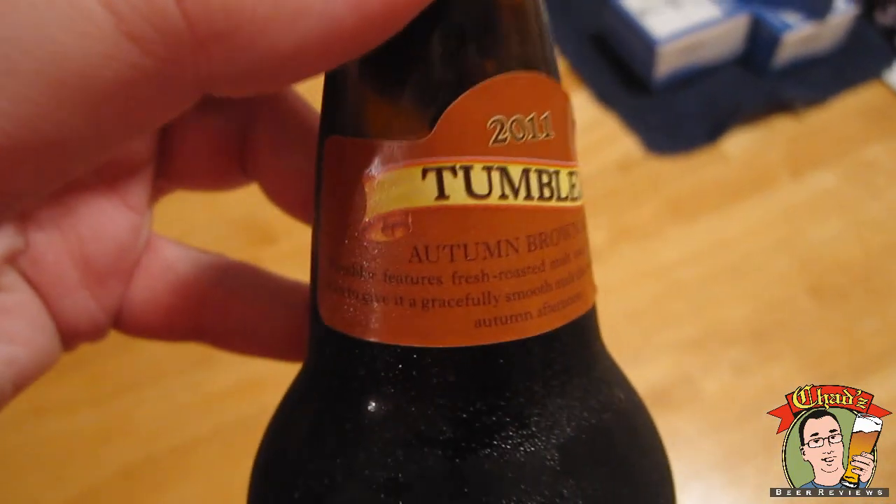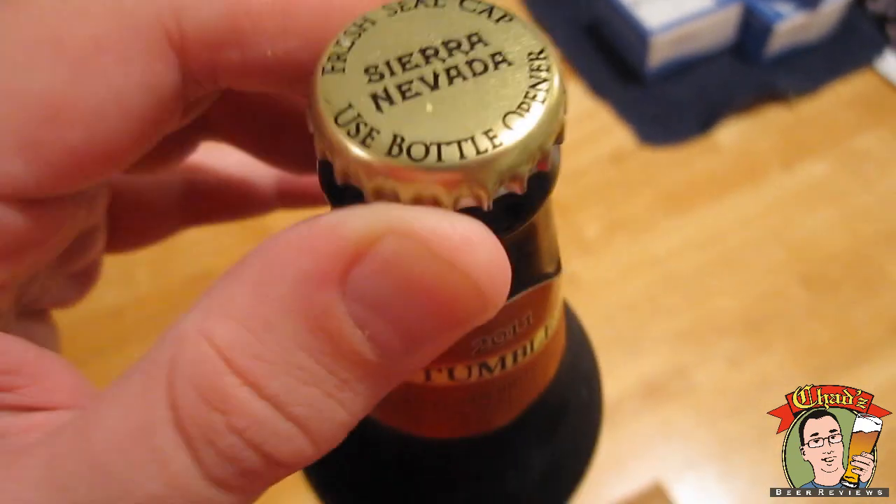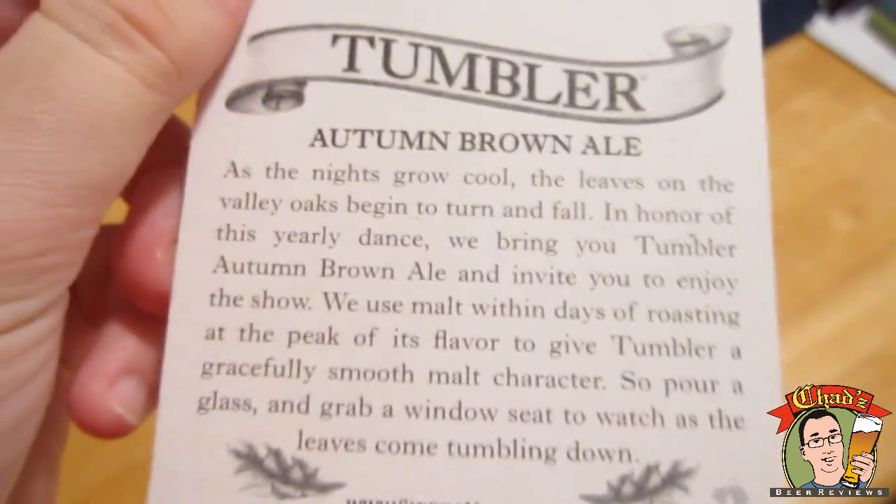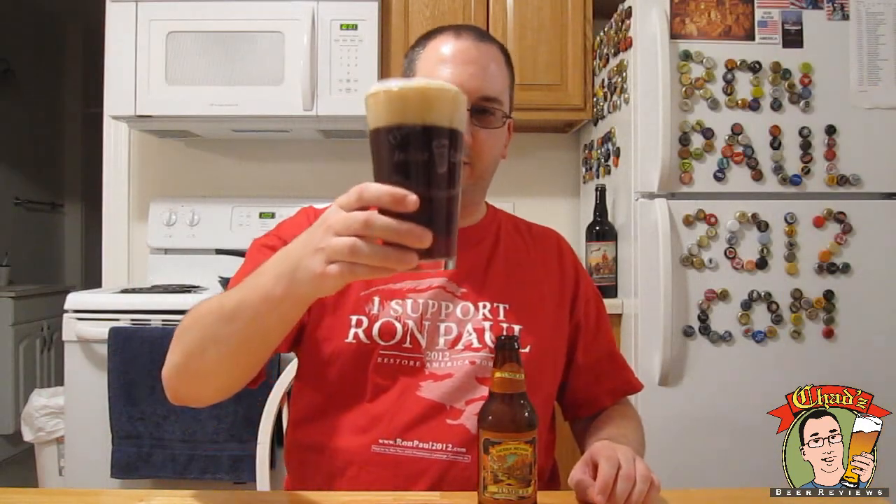Not much on the bottle here. What's interesting is that I just came from my beer store and they were giving away Tumbler coasters, and it actually has a description of the beer on the back of the coaster. And since the beer is called Tumbler, I'm going to drink it out of a tumbler.